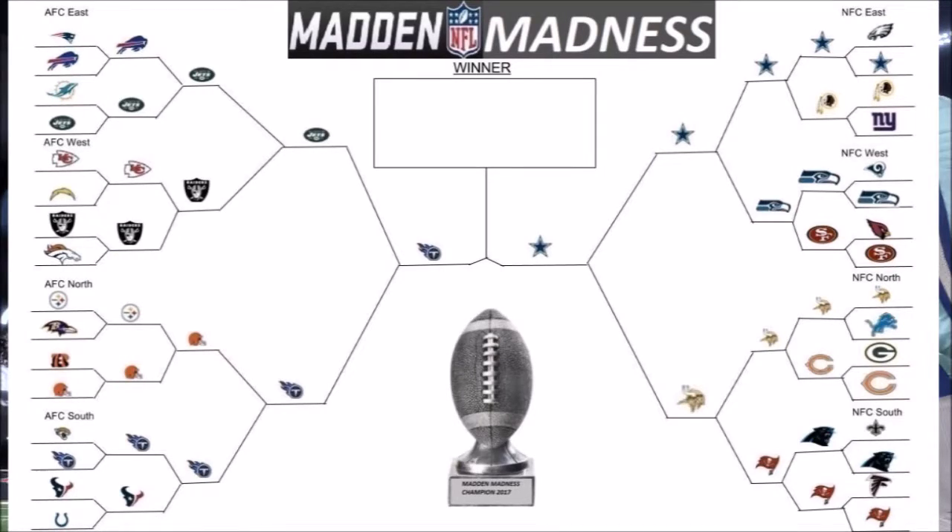All right, so there you have it. The Cowboys will be duking it out with the Titans, and the winner will be crowned this year's Mad Madness champion. So are your picks still alive? Let us know down below. And if you're ready to see how this thing ends, leave a like on the video. Until the championship, have a good one.